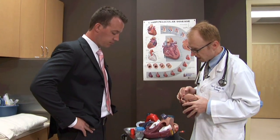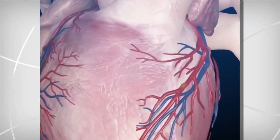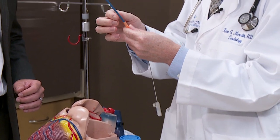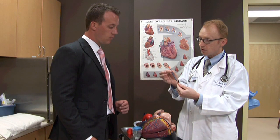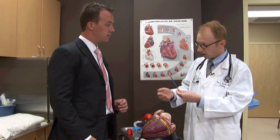There are some pretty neat devices that have been developed to help treat those diseases. Many of these devices can actually be implanted through a catheter, which means it doesn't require open heart surgery. This would be an example of a catheter - it's just a slender tube, small enough to be implanted into a vein or an artery - and we can go through the leg, the wrist, or sometimes the neck.